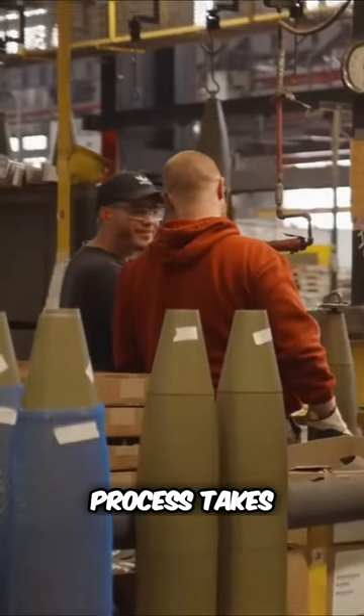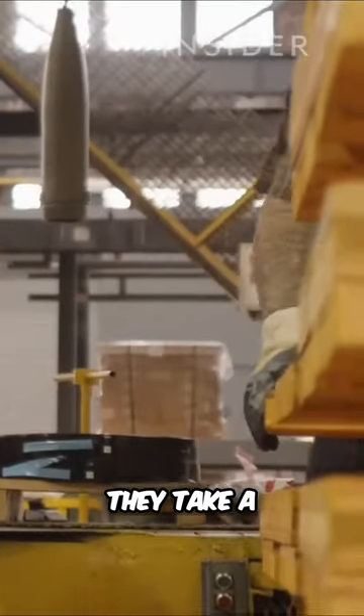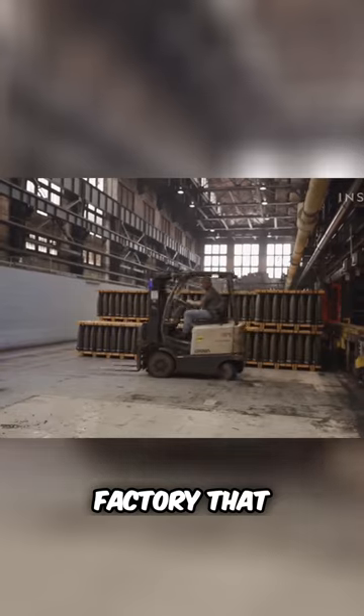The entire process takes about three days. After the shells are done, they take a truck ride to another factory that adds TNT.